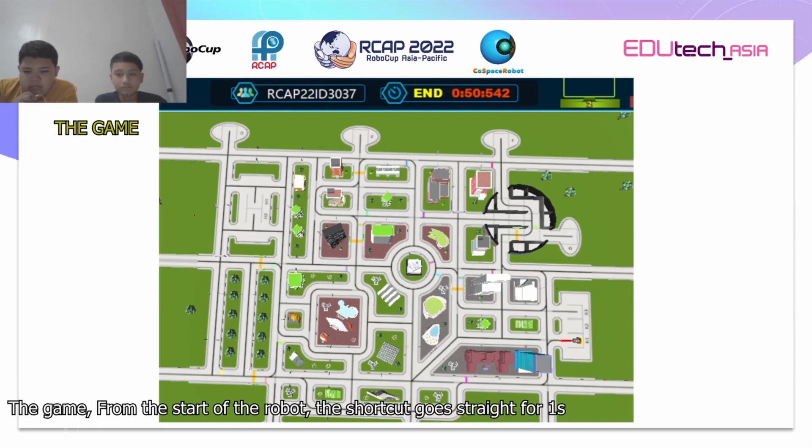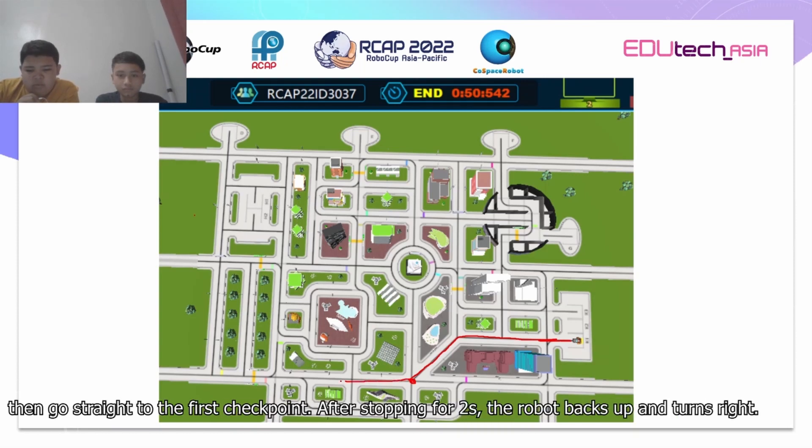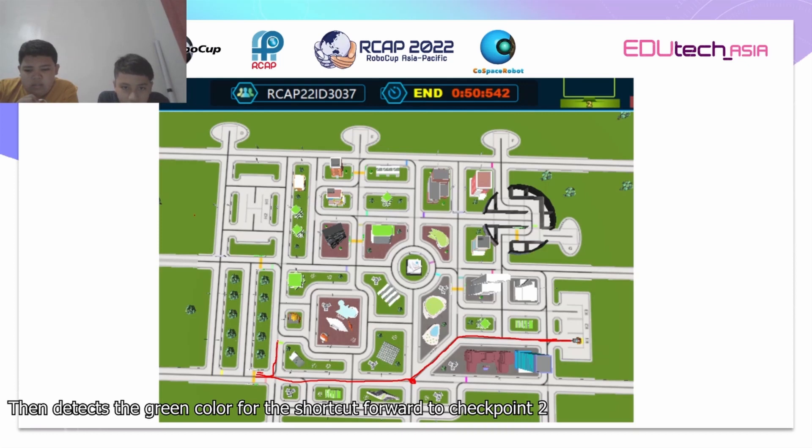From the start of the robot, the shortcut goes straight for one second. Then it follows the line and detects the obstacle using the ultrasonic sensor to navigate to the right. Then goes straight to the first checkpoint. After stopping for 2 seconds, the robot backs up and turns right. Then it detects green color for the shortcut forward to checkpoint 2.